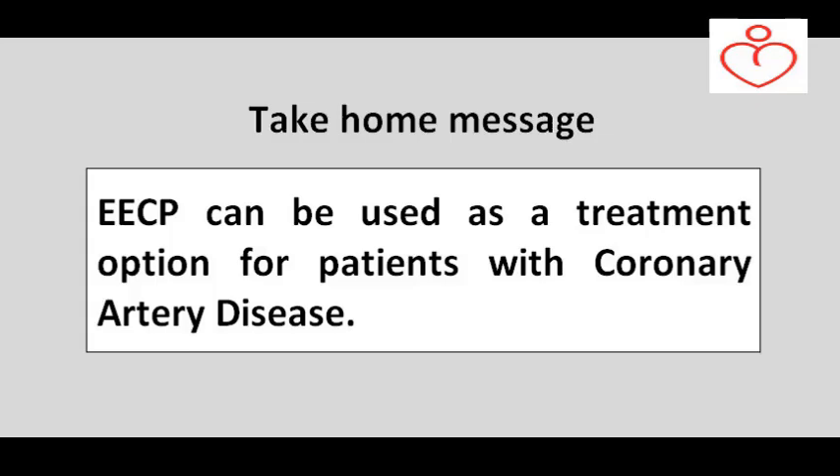ECP can be used as a treatment option for coronary artery disease. As the study concludes that ECP is a good treatment for angina patients, ECP can be considered for patients who have coronary artery disease, especially for those who are unfit for bypass surgery or who want to avoid it.